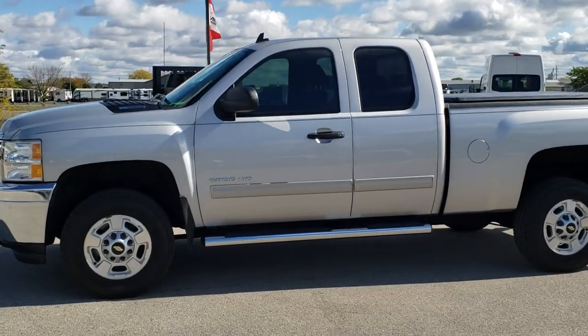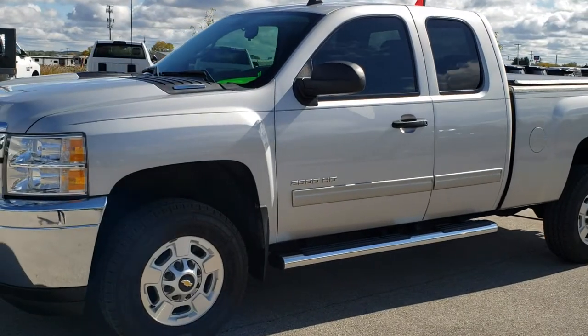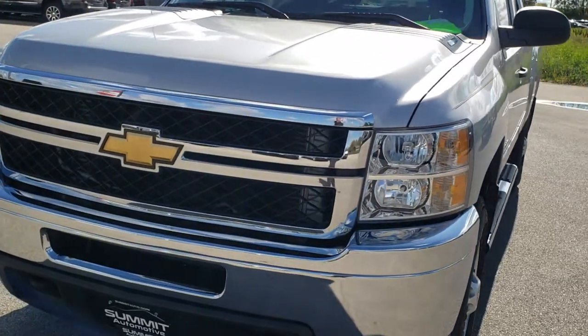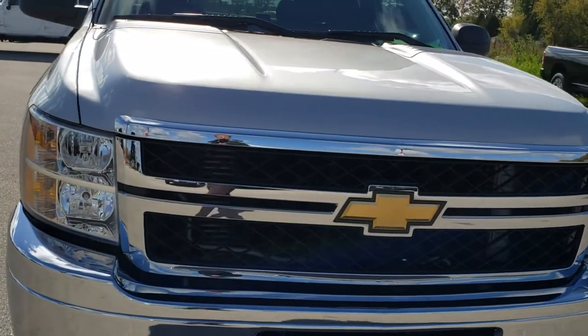This is stock number 10355. We are here at Summit Automotive in Fond du Lac, Wisconsin, your new and used heavy-duty truck headquarters. Today we are checking out this super clean 2011 Chevy Silverado 2500 extended cab short box.